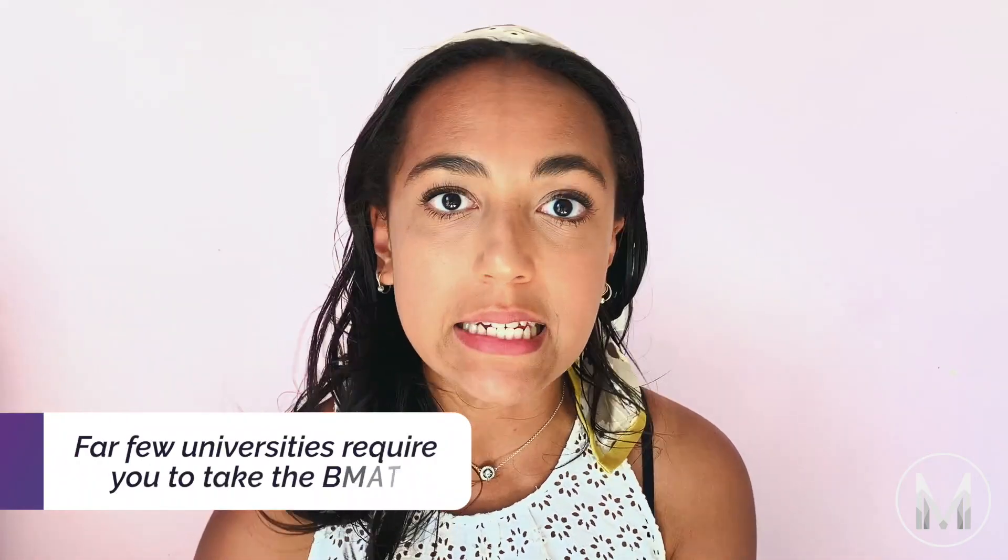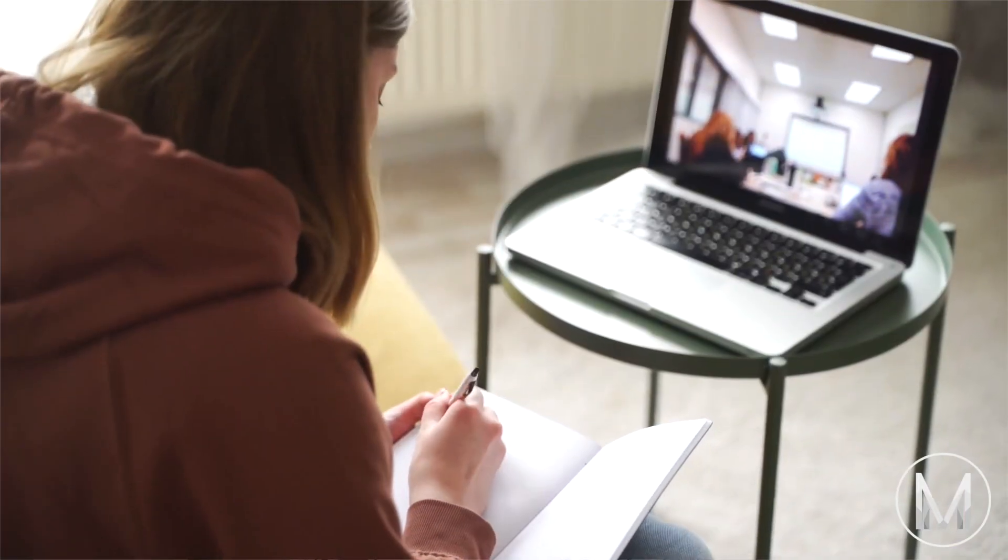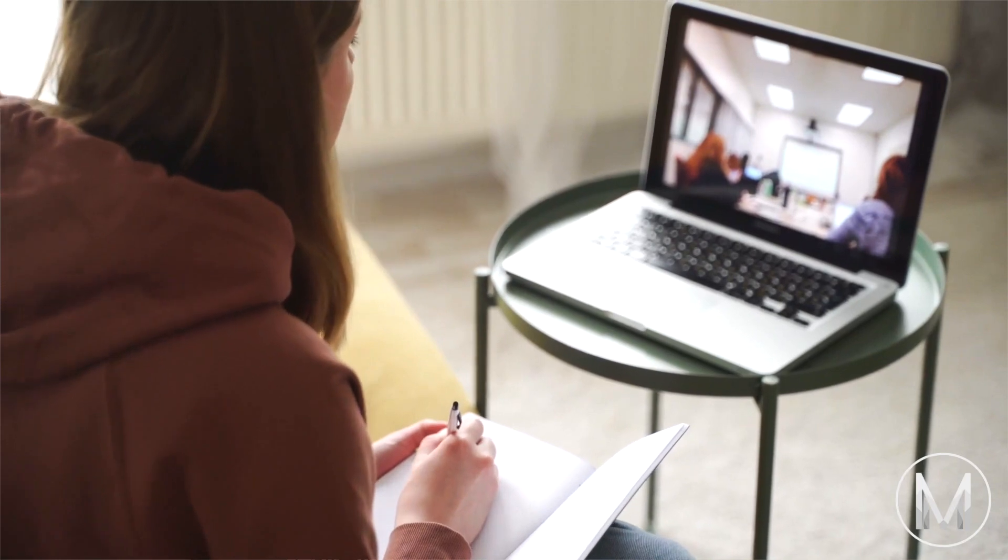One of the main differences between the BMAT and the UCAT is the fact that far fewer universities require you to take the BMAT, so it's possible to apply so that you don't have to take the test at all. This is something quite a few of my friends and classmates did when we were applying, but I wouldn't really encourage it, because the fact that so many fewer people take the BMAT means that cutoff scores actually tend to be lower and you don't have to do as well as you think you might. And most importantly, with some practice it's not actually difficult to do very well.